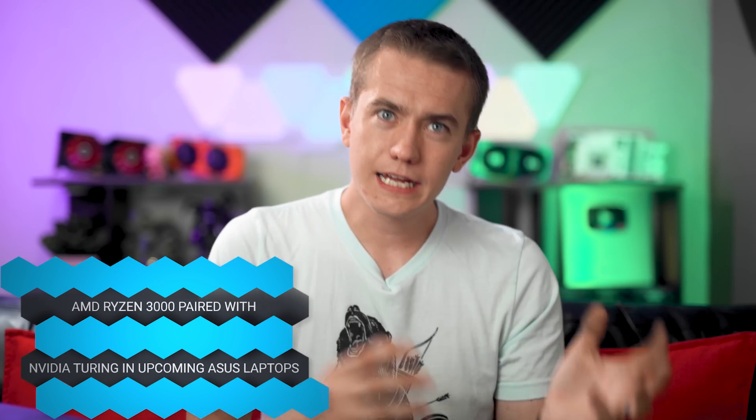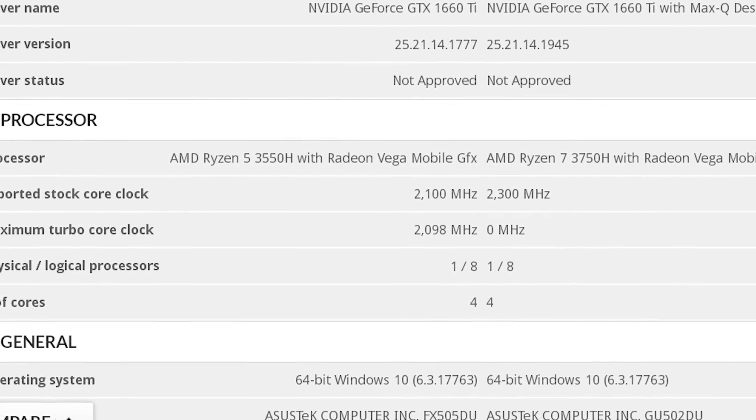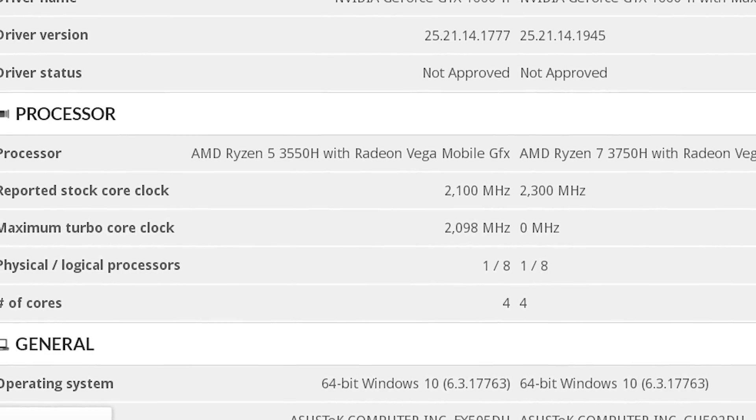And then finally, there has also been a leak — slightly related but not really because it's not Zen 2 — it is Ryzen 3000: their Picasso APUs. There's been a benchmark spotted with the Ryzen 730 and 750H and a GTX 1660 Ti in an Asus laptop. So if you're at all interested in picking something up like that — an AMD CPU with an NVIDIA graphics card in a laptop — what year is it?